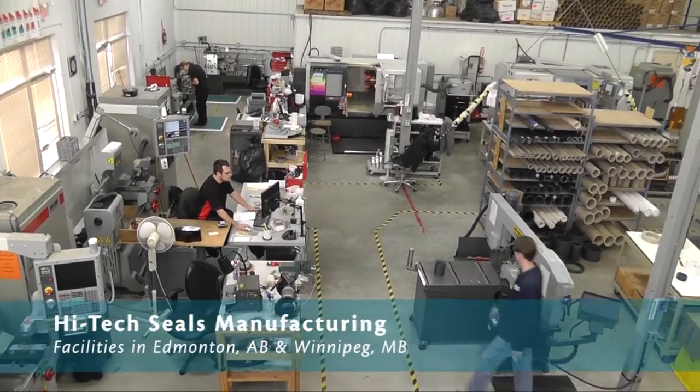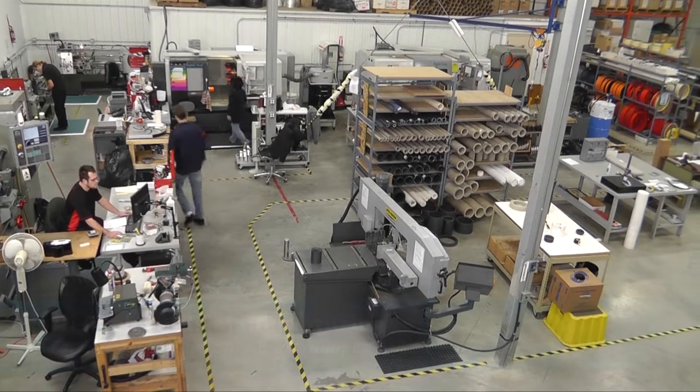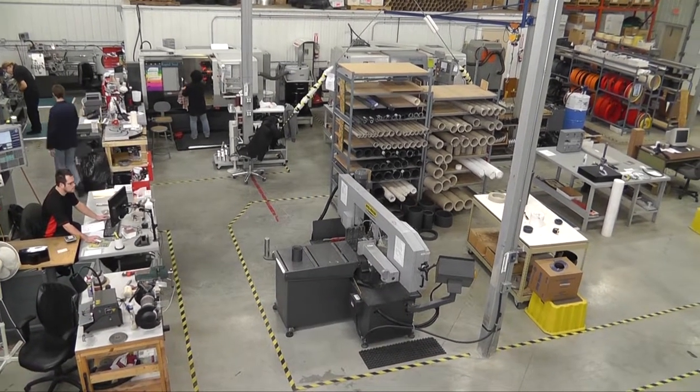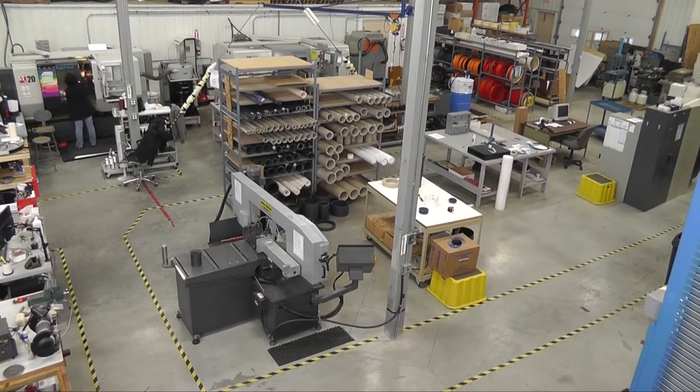High Tech Seal's machining department was founded in 1999 under the principle of providing customers with enhanced service. Instead of waiting weeks to receive a suitable substitute seal, High Tech Seal's can manufacture a new part within a matter of hours.